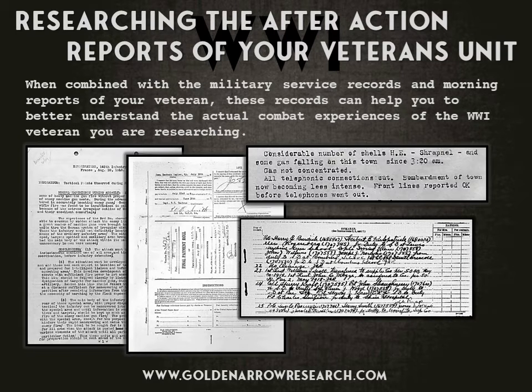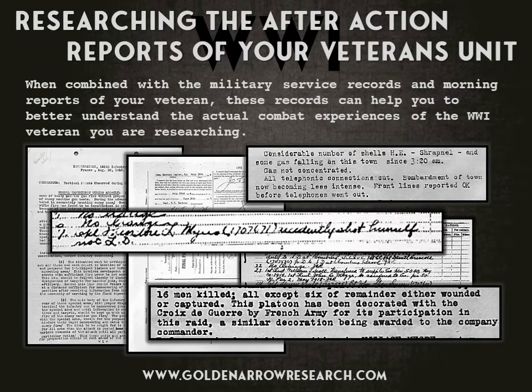When combined with the military service records and morning reports of your veteran, these records can help you to better understand the actual combat experiences of the World War I veteran you are researching.